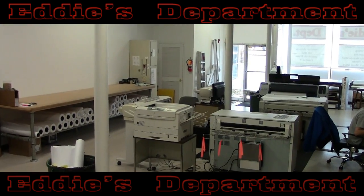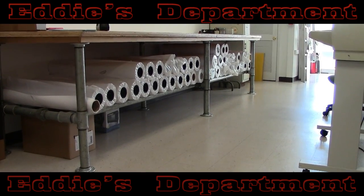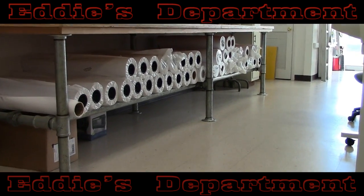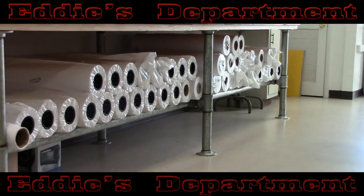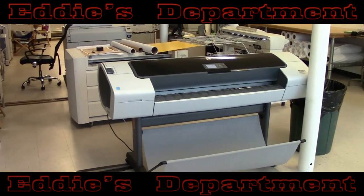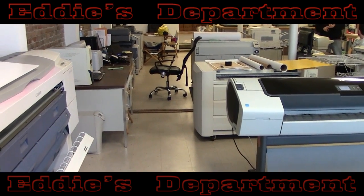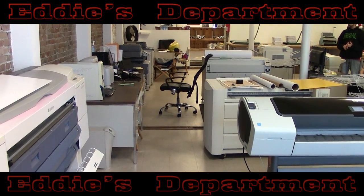Eddie's Department, a division of Brewer Associates located in Somerset, New Jersey, is dedicated to the highest quality products and services for the best prices around. Eddie's also offers free delivery of your completed work in the surrounding local areas. In many cases, your job is completed while you wait. Same-day and expedited services are available, too.